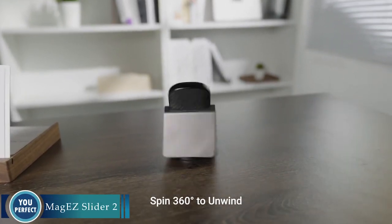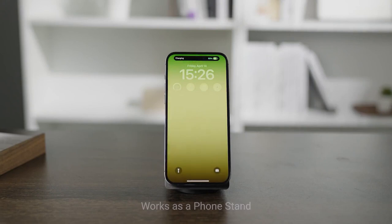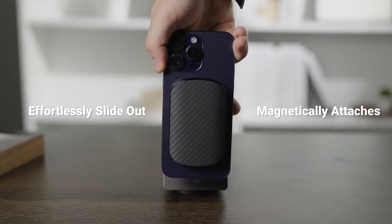Looking for a sleek and functional wireless charger that can power up all of your devices in one place? Look no further than the MagEasy Slider 2. The MagEasy Slider 2 is a 3-in-1 wireless charger that can charge your iPhone, AirPods, and Apple Watch simultaneously.